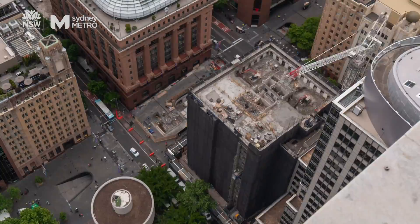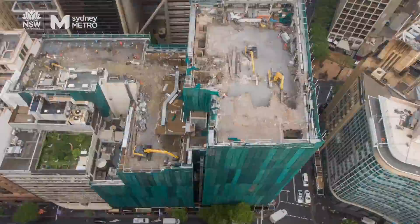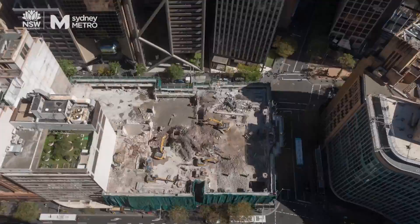To make way for a new Sydney Metro train station in Martin Place, six buildings had to be removed. The biggest was 23 stories high. People live, work and play in the city, so we wanted to make the least amount of noise and vibration that would impact them.